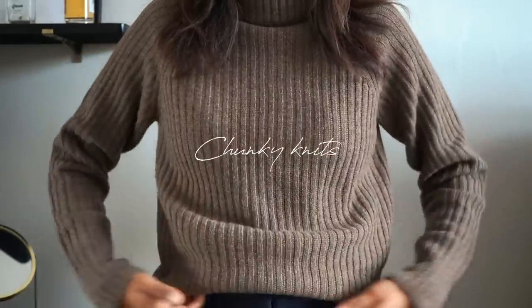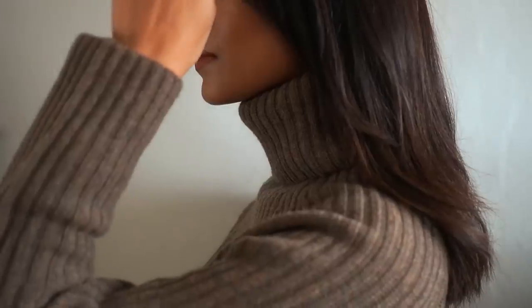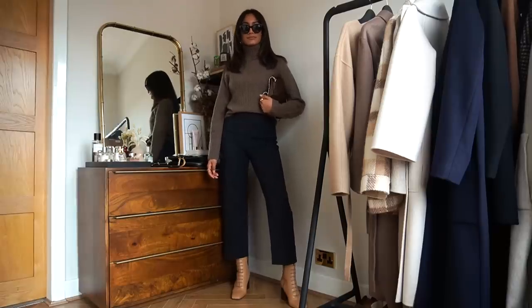Starting with knitwear, the first knit I have is this brown toned knit from Arquette. Brown jumpers are just a real staple for autumn because they go so well with the autumn leaves and they're kind of the obvious choice when it comes to autumn knitwear.